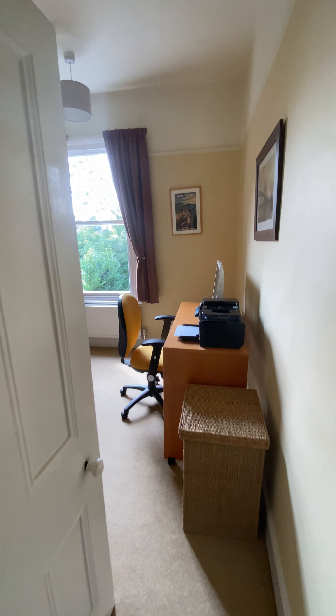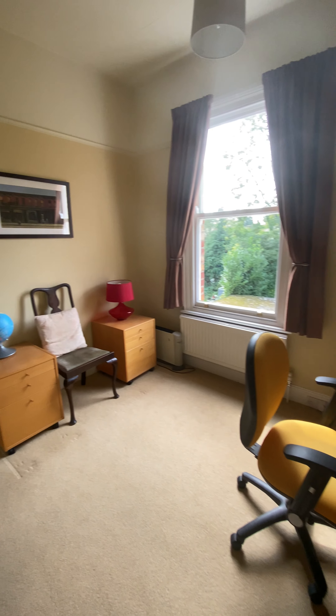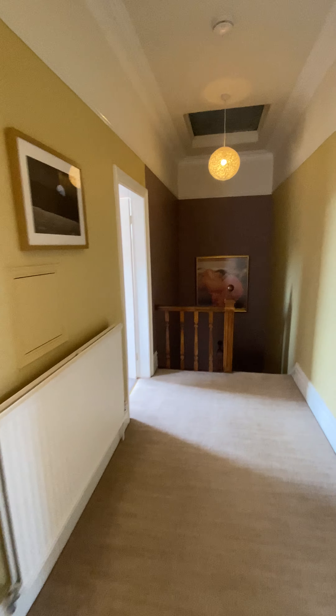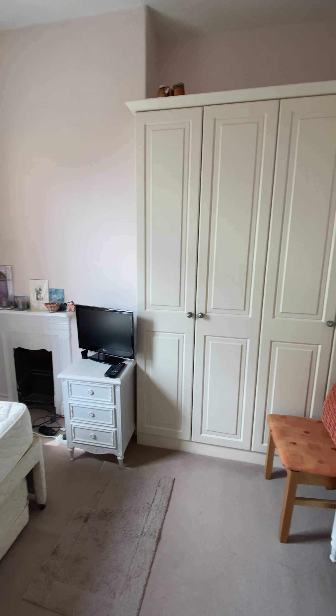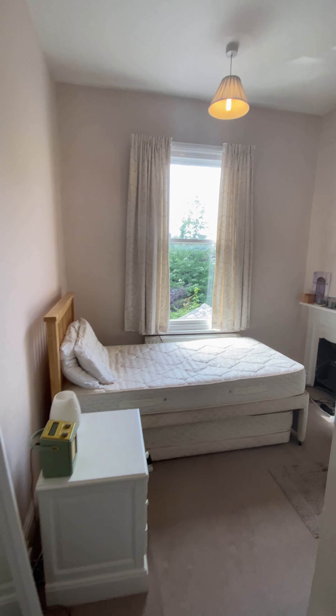To the rear of the property you have two further double rooms with big high ceilings. There are only 16 of this type of property on Park Road and they rarely come up for sale. The fourth double bedroom has the original cast iron surround and fitted wardrobes, again with lovely high ceilings.